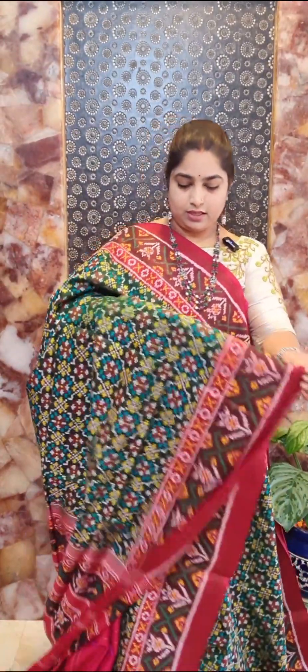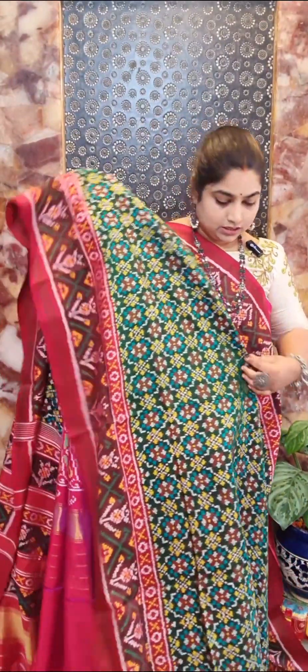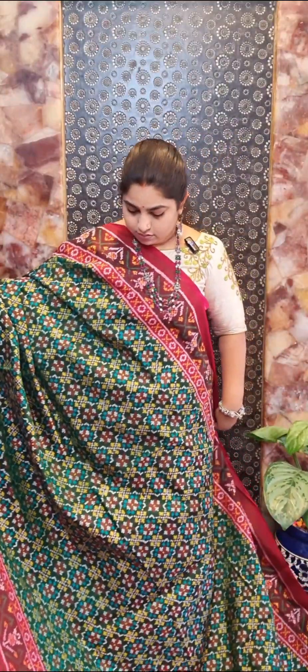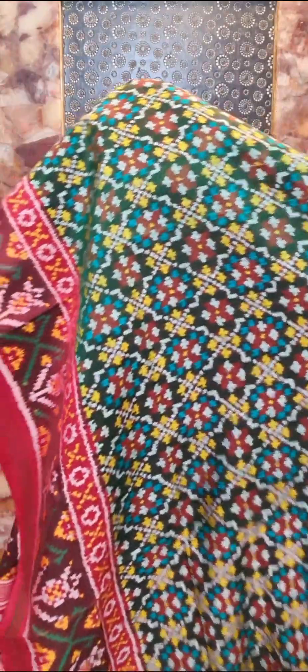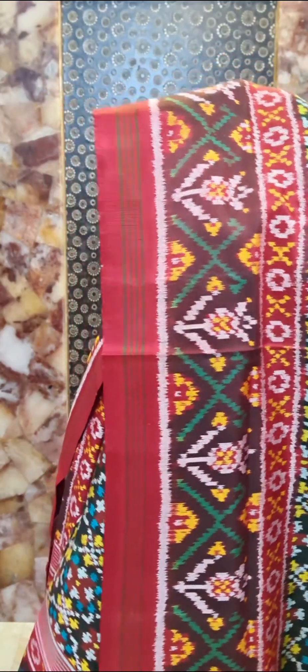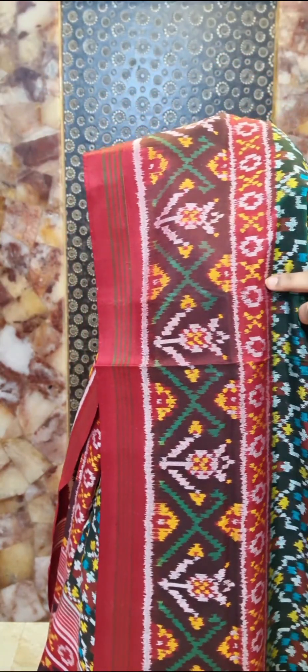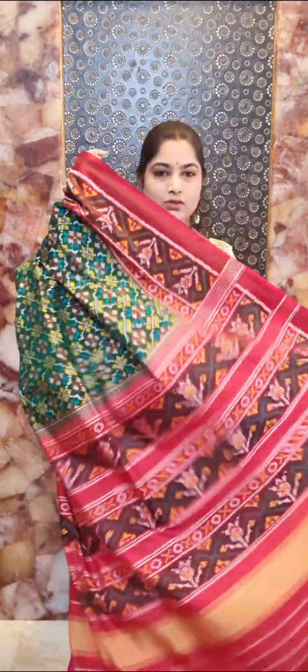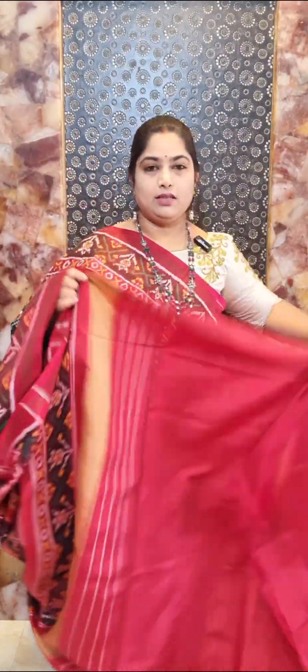Saree number eight has a traditional color combination of dark green with coffee brown and maroon red. We have this pretty Patola weaving all over the saree with smaller intricate weaving. The middle portion of the border is in coffee brown, highlighted with maroon red color. Contrast pallu and contrast blouse — saree number eight, price rupees 27,000.